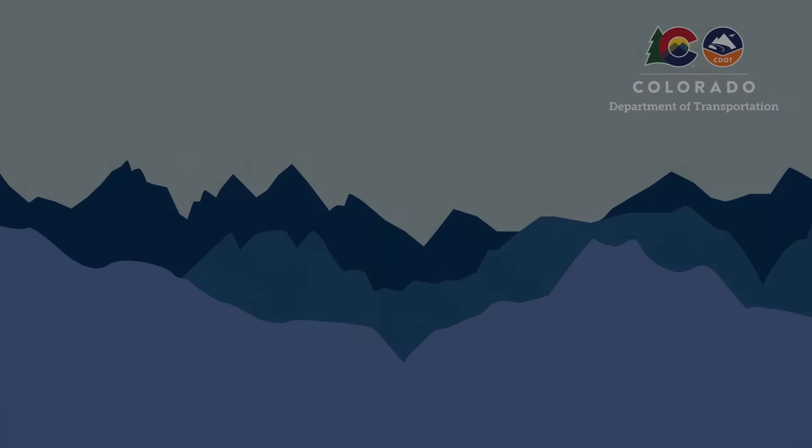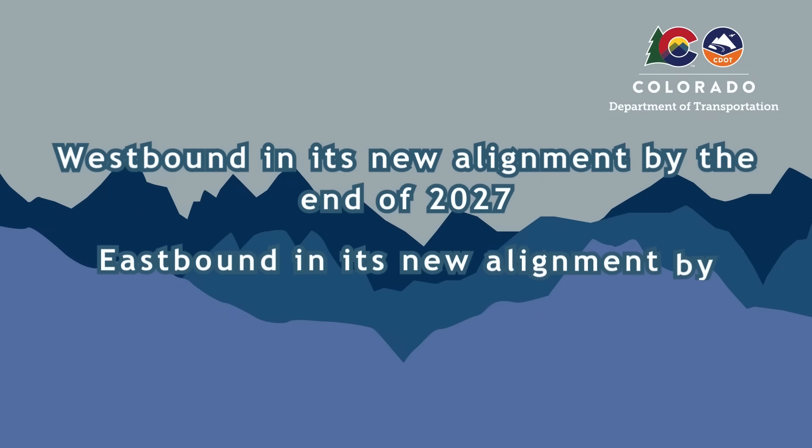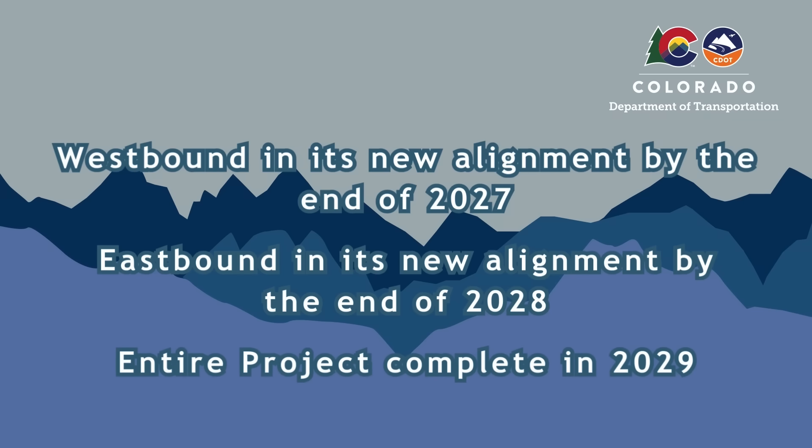Westbound I-70 will be in its new alignment by the end of 2027, and eastbound I-70 will be in its new alignment by the end of 2028, with the entire project complete in 2029.